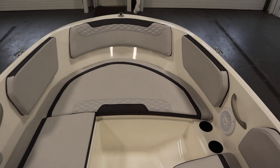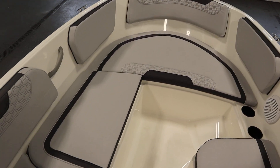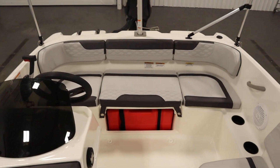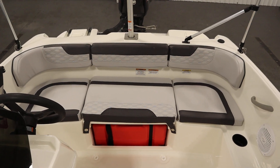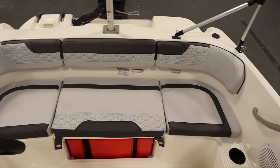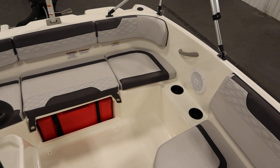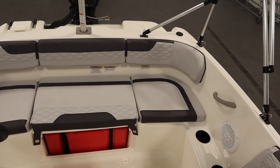There's bow U-shaped seating with under storage, and cockpit/stern bench seating with fuel tank access and under storage. This boat also has passenger safety handles and beverage holders throughout.